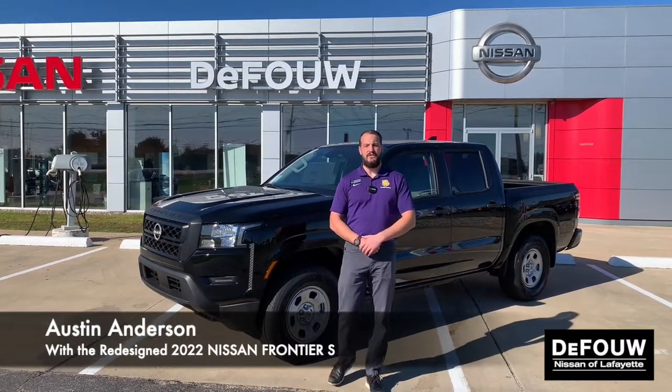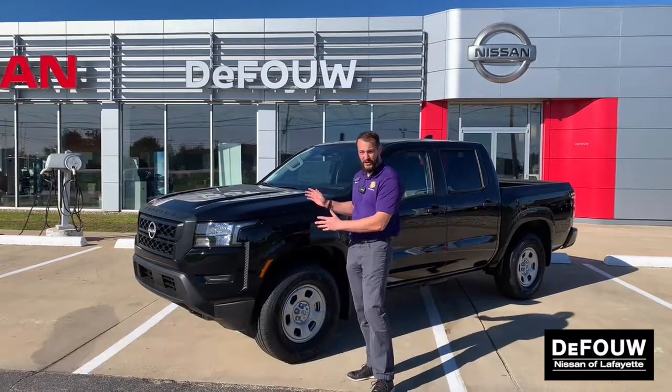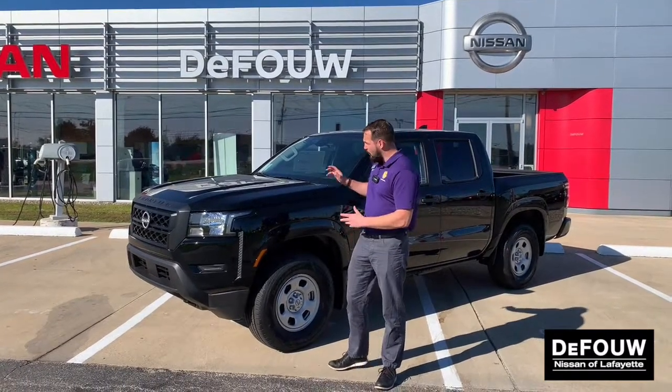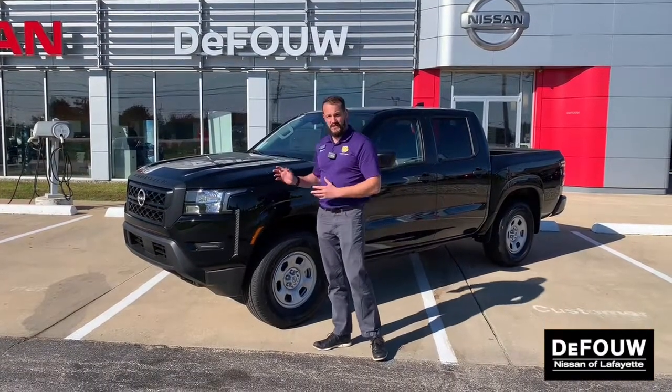Hey guys, this is Austin with DeFOUW Nissan of Lafayette. Super excited to show you the brand new 2022 Nissan Frontier, fully redesigned for this year. We're going to be going over the S model, four-wheel drive with a technology package.